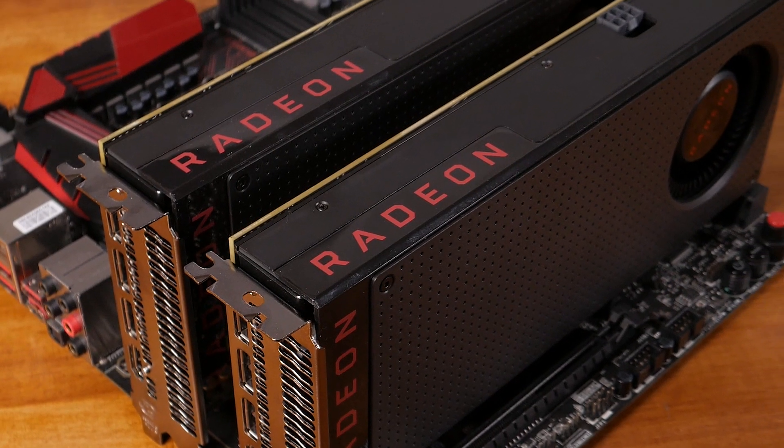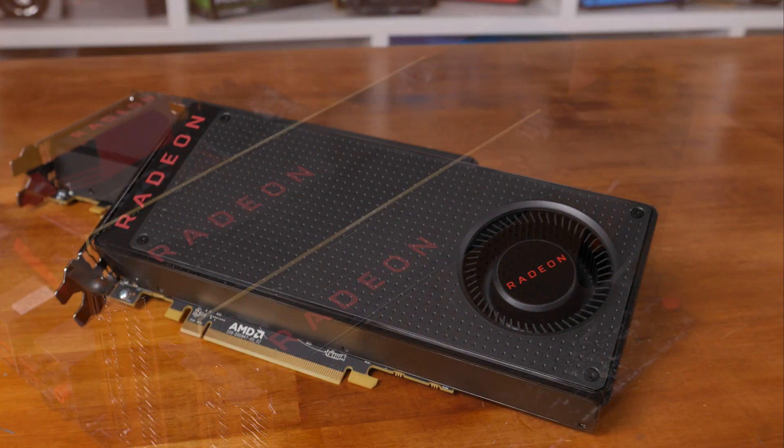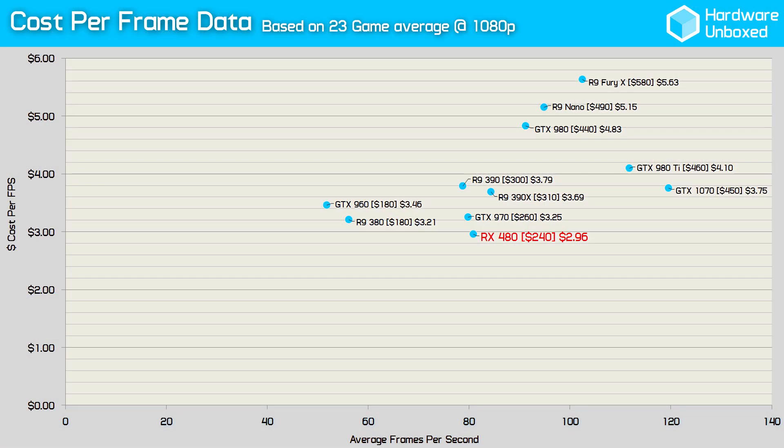Across nine games there was really only a single instance where 8GB of VRAM showed any advantage over 4GB — Mirror's Edge Catalyst on hyper quality settings — and the performance was so diminished that the advantage was essentially null and void. For the most part the larger 8GB memory buffer makes no difference at all, even when using two cards in crossfire. At $240, the RX 480 comes at a cost of $2.96 per frame. Had AMD sent reviewers the $200 4GB model, that cost drops to $2.46, and the RX 480 would have been by far the best value GPU on the market with a much more positive conclusion.